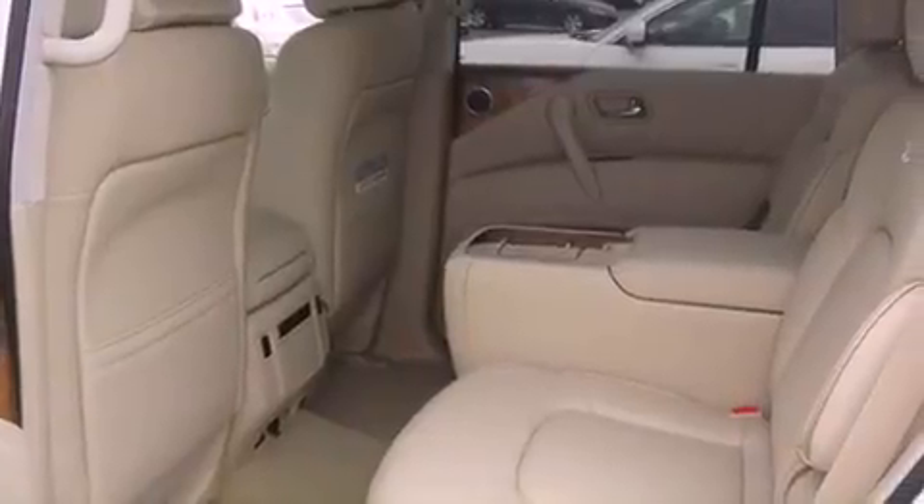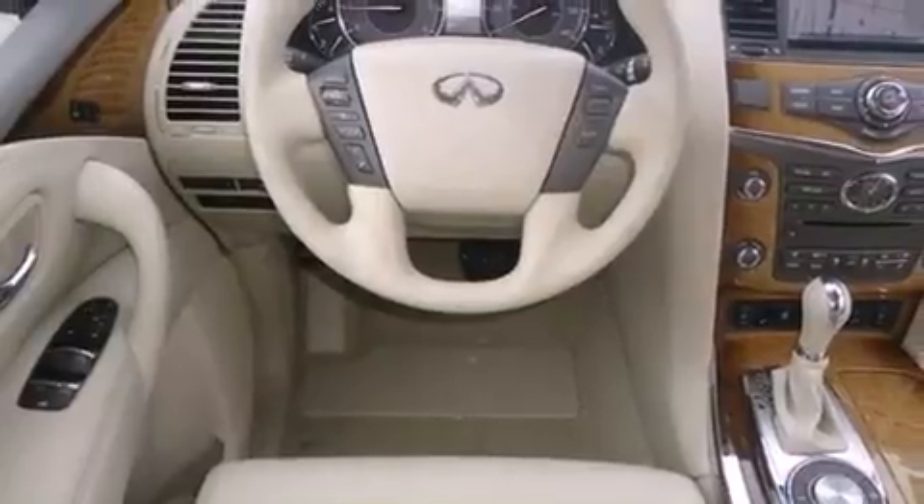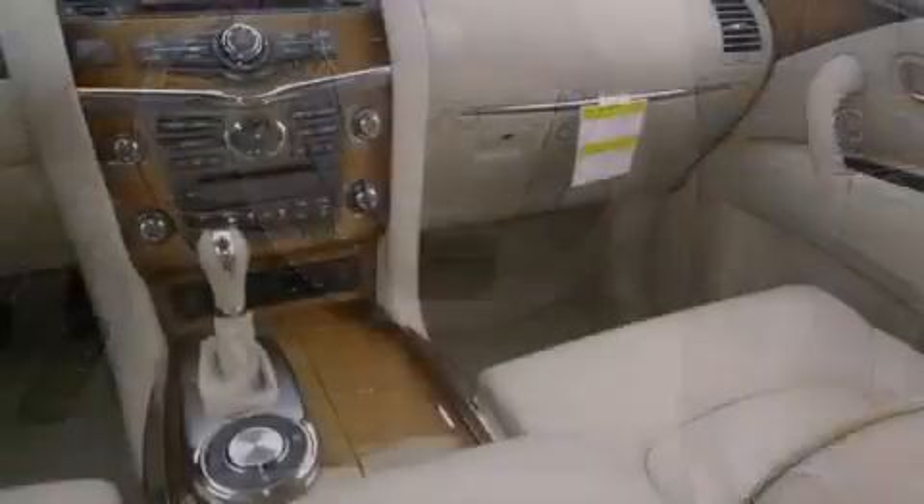Features include a heated steering wheel, Bluetooth cell phone integration, a power rear liftgate, traction control, and side curtain airbags.